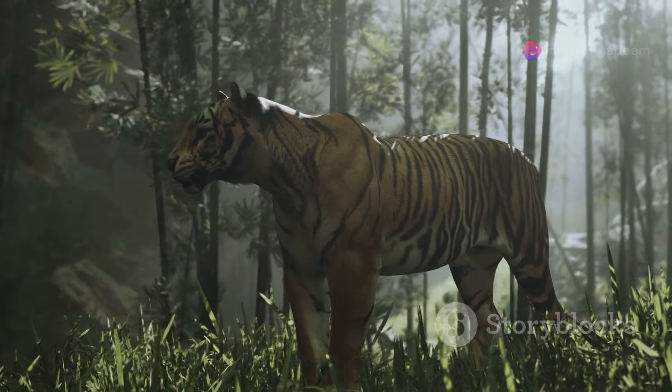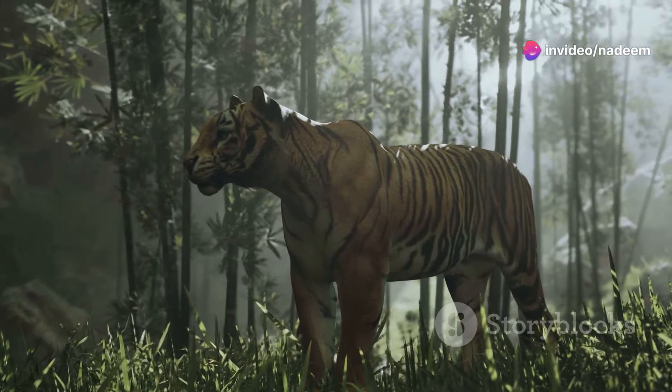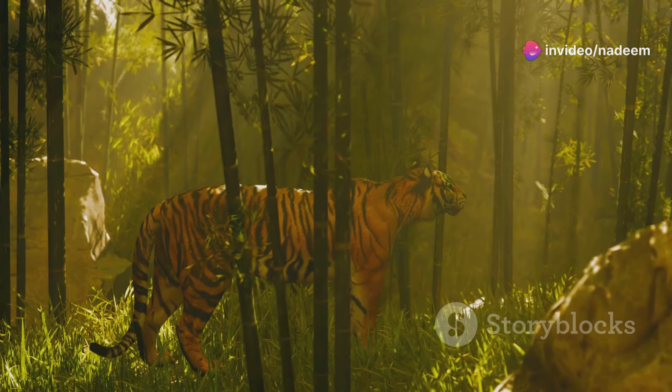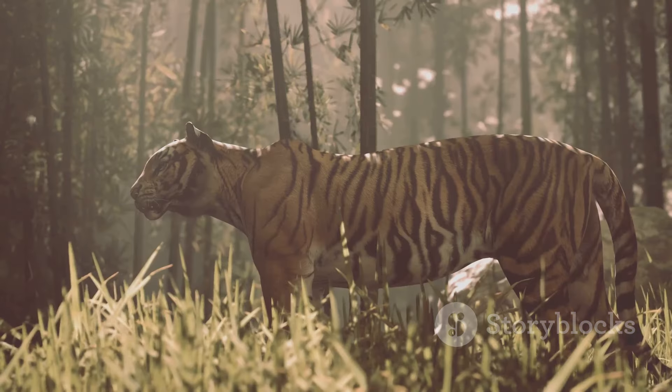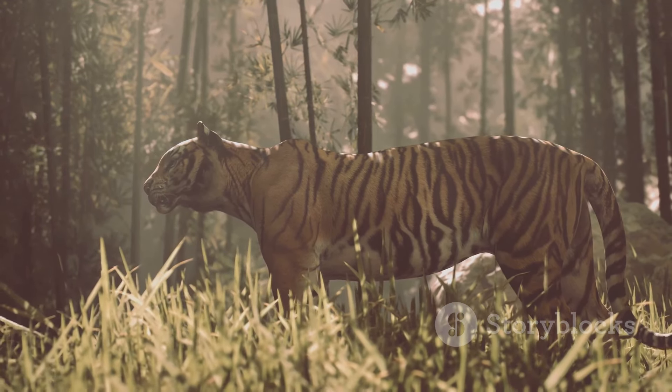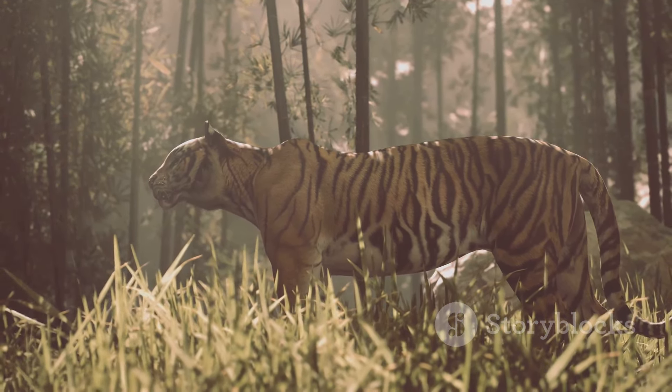From the jungle to the water, and even the trees, tigers are incredible hunters. Each hunt is a testament to their strength, intelligence, and adaptability. So next time you think about these majestic creatures, remember the sheer skill and determination it takes for them to survive.